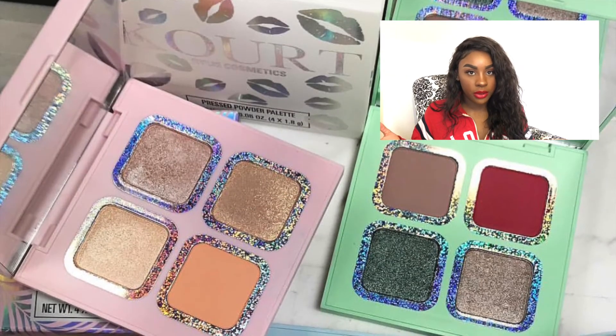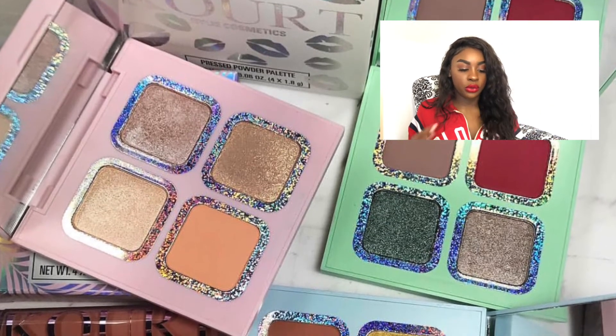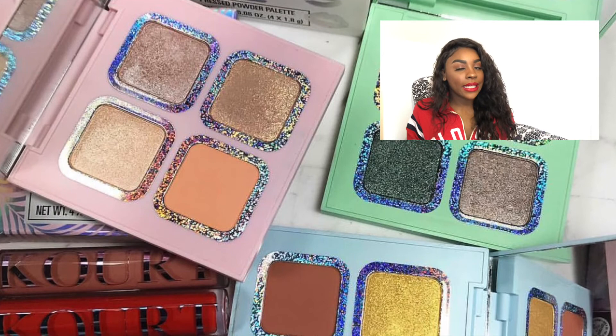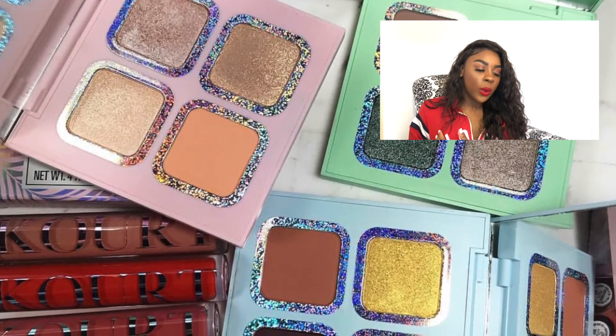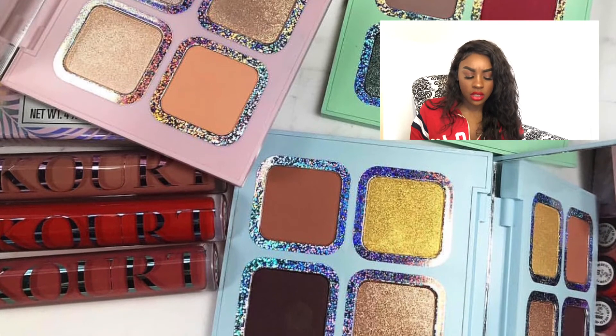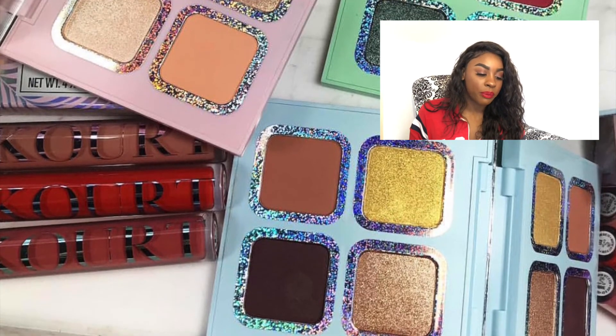Next on my list are the Kylie and Kourt pink and blue eyeshadow palettes. The pink palette is just nude shimmers and a nude peach. The blue palette is just classic dark brown, warm brown, and two gold shades — I already have those. The green palette I might get because it has a burgundy and green in it, with really pretty colors I'd actually use. But the pink and blue palettes are a no for me.